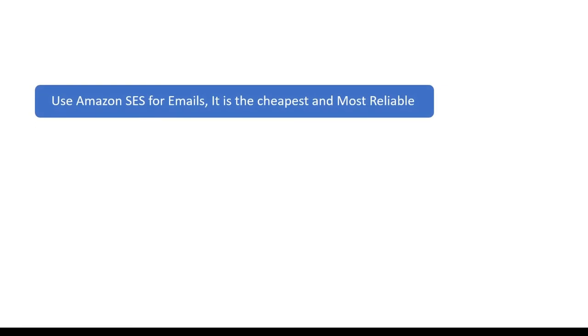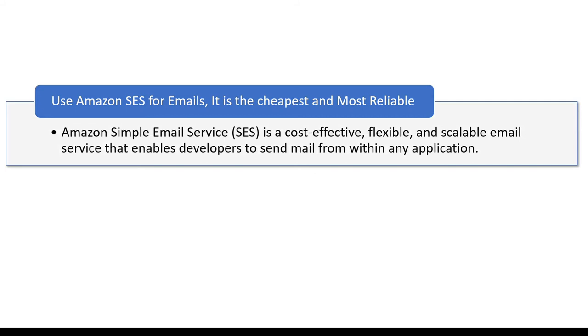If your website has a feature that sends a lot of emails — for example, you have many newsletter subscribers — the cheapest email service provider right now is Amazon SES (Simple Email Service). It is a cost-effective solution for high-volume email sending to your customers, and it is going to save you a lot of money. You can check Amazon's website — SES is currently the cheapest solution for sending emails to your customers.